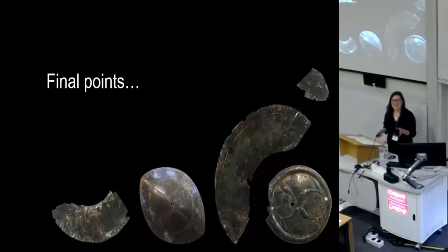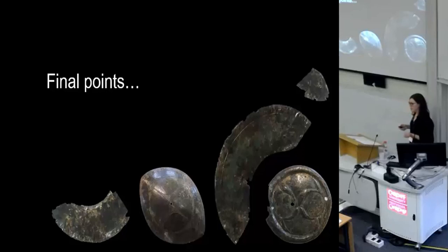To conclude, this is all a work in progress. My next aims are really to extend the study of the biographies of objects like this outside of East Yorkshire across a wider geographical area to see how far this stretches, and I'd also love to link it into recent radiocarbon dating and maybe do some experimental use-wear analysis. So to conclude: there's lots still for me to do.